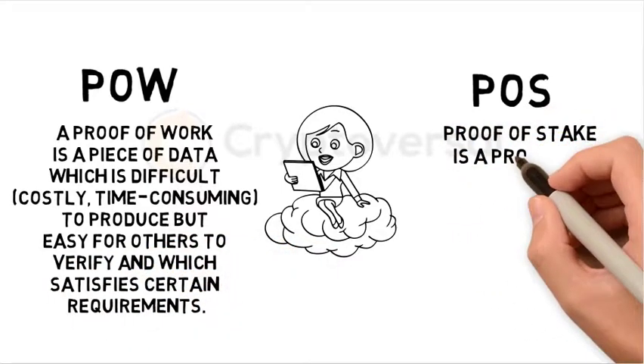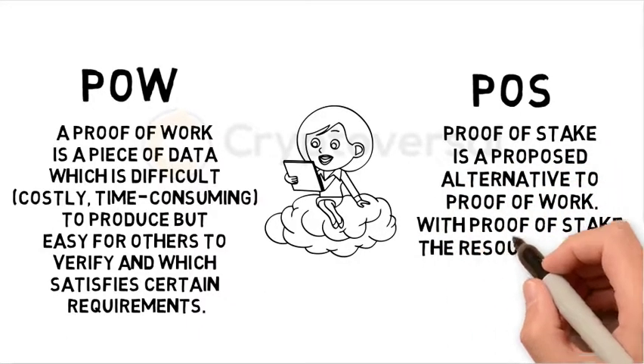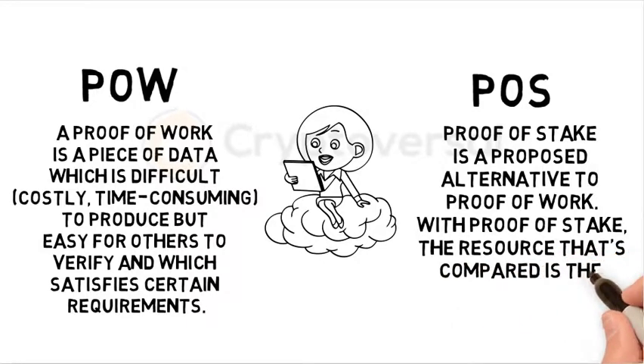Proof-of-Stake is a proposed alternative to Proof-of-Work. With Proof-of-Stake, the resource that's compared is the amount of Bitcoin a miner holds.